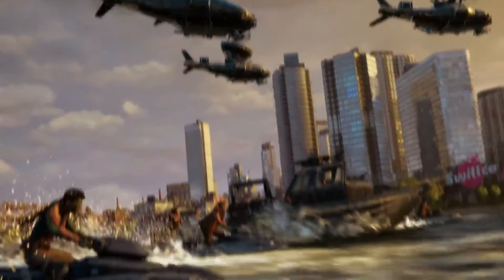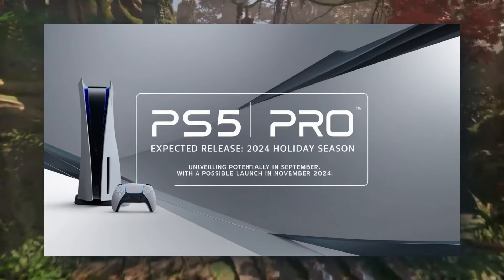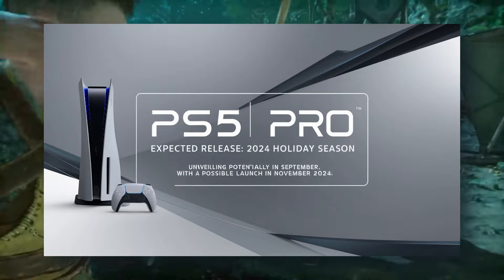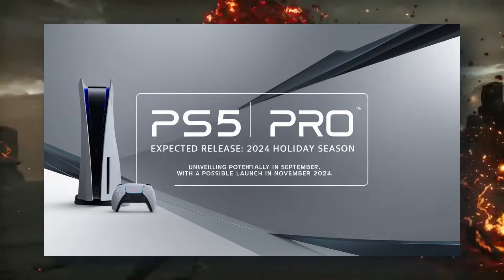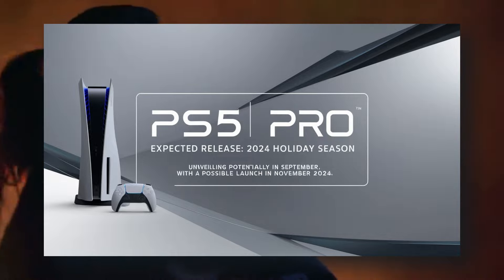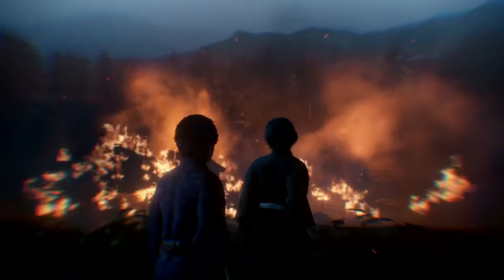As for the release date, the PS5 Pro is expected to hit the market during the 2024 holiday season. While Insider Gaming and other sources suggest a potential unveiling in September, others, including Tom Henderson, predict a November 2024 launch. Although there is some uncertainty surrounding the exact date, one thing is clear: the PS5 Pro is coming in 2024.